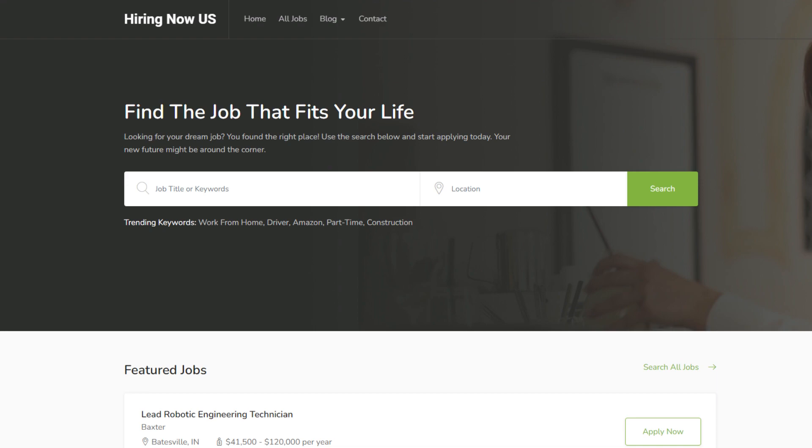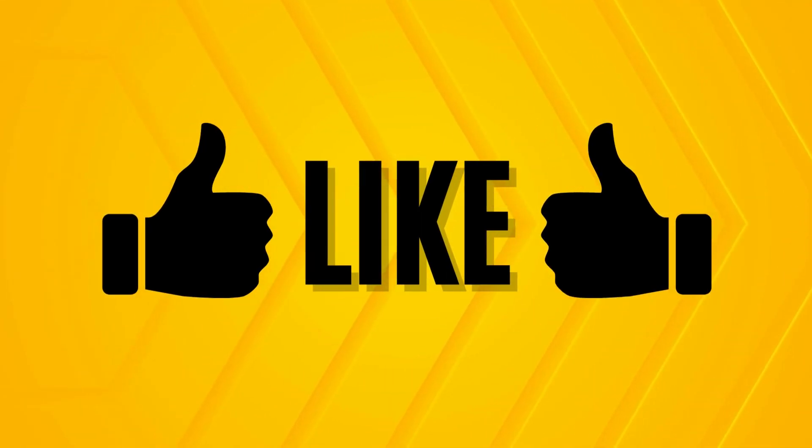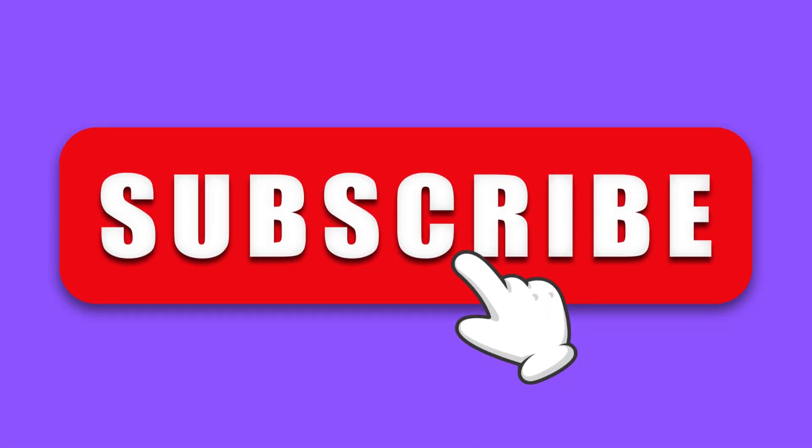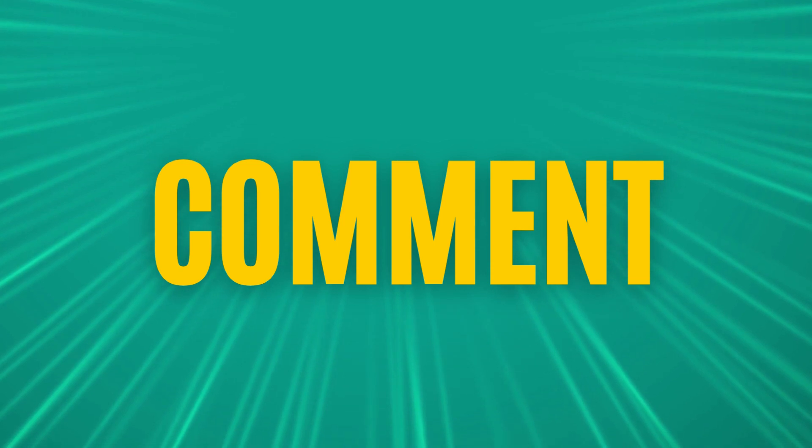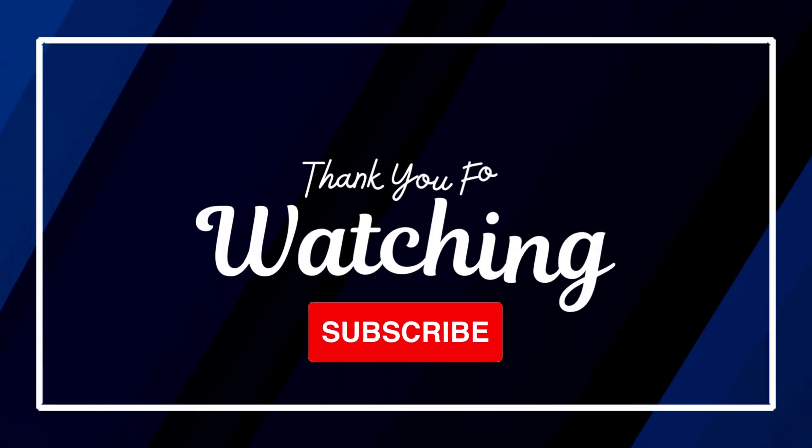Hiring Now US dot com offers all types of jobs from all types of industries — professional, clerical, manufacturing, construction, as well as remote or work-from-home jobs. We scour the internet for the best jobs so you can have a one-stop shop for all your job searches. Please give us a thumbs up and subscribe to our channel for more videos on job openings. Thanks, we'll see you on the next video!